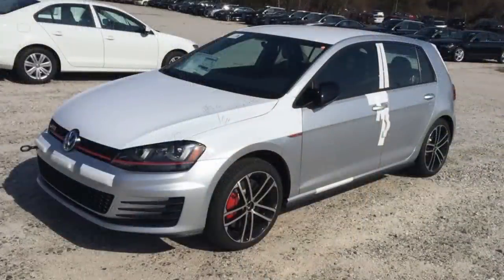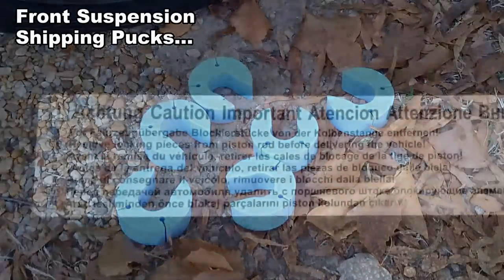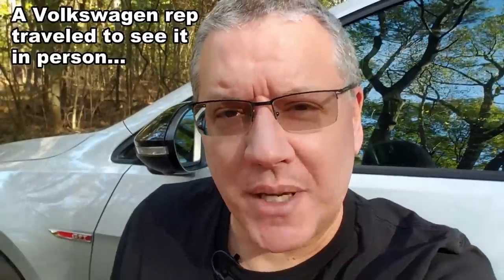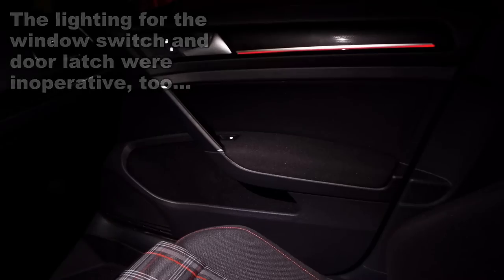I'll start with things you cannot see — things that were wrong with the car upon delivery. It's a well-known problem that Volkswagens are often delivered with the shipping pucks still installed on top of the front suspension, and I was no exception. I also had a glass defect you can't see in photos, and the dealer replaced that under warranty. On top of that, I had a lighting issue in the front passenger door — the LED strip wasn't working — and they had to replace the entire door panel to fix it.